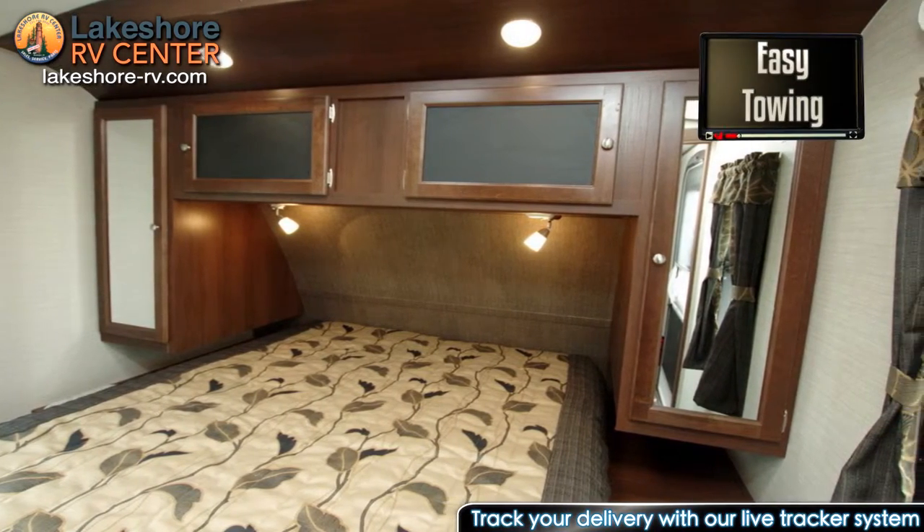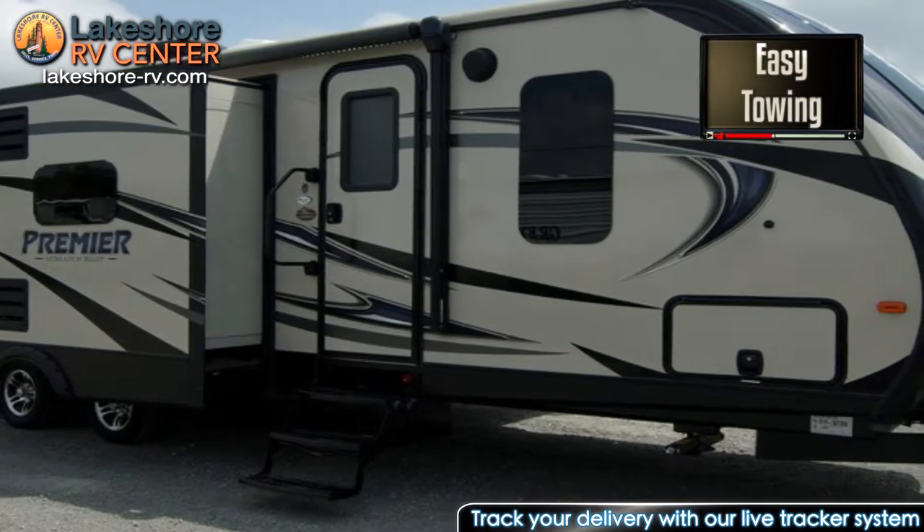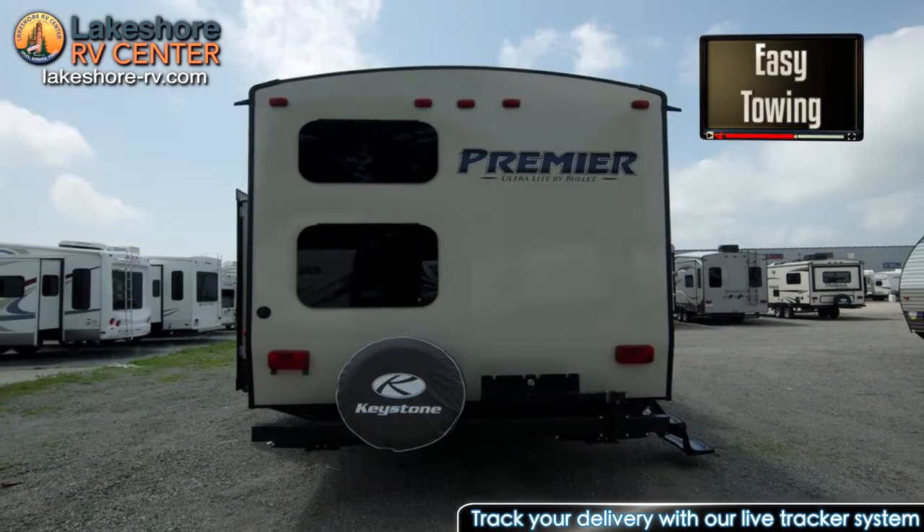The master bedroom has a plush queen bed, laundry chute, dual wardrobes, and overhead cabinet space.